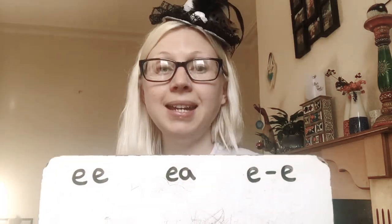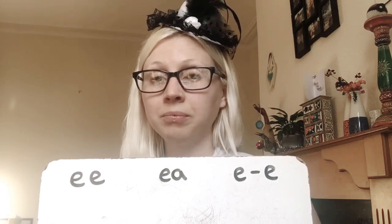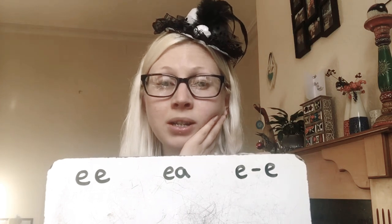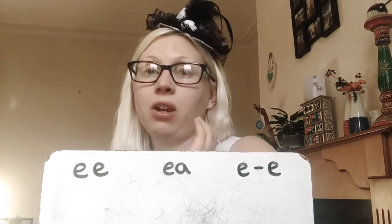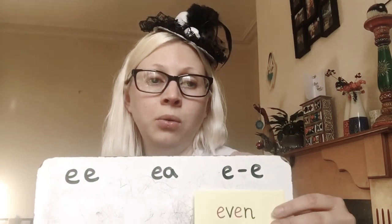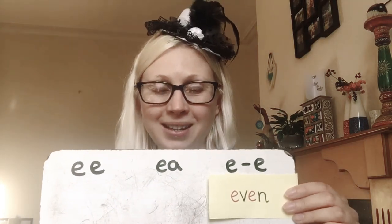Next word is even. Like even numbers — do you know any even numbers? What's the biggest even number you can think of? Even. It's a split digraph. Well done if you got that. Even.